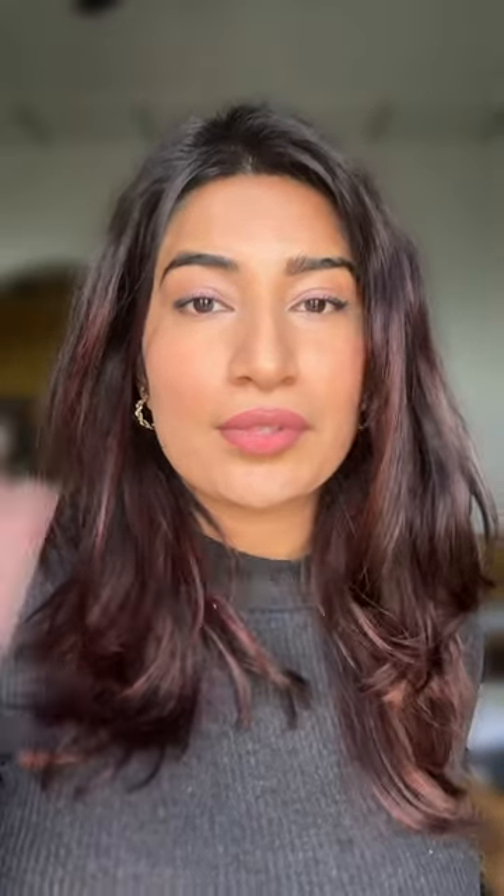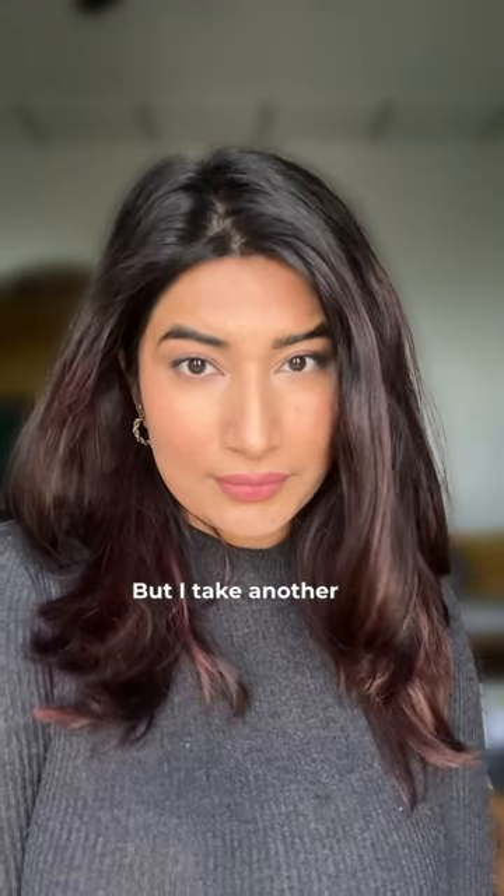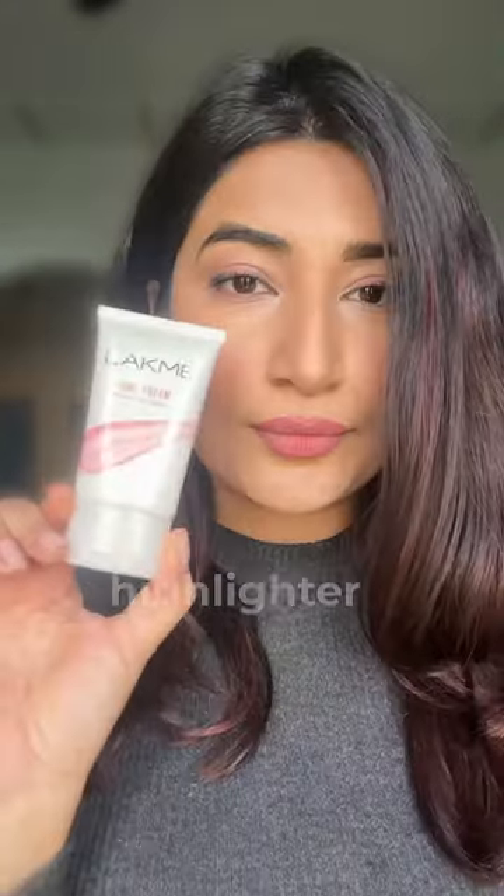And you can see how beautiful this looks. You could leave your lips looking like this, but I do another step. I use a liquid highlighter.